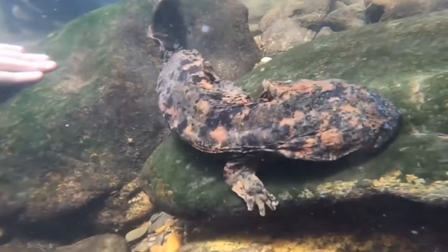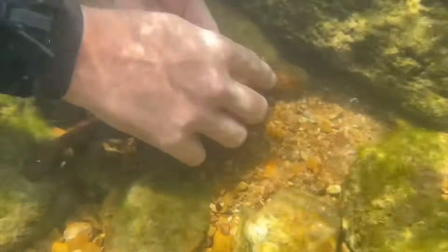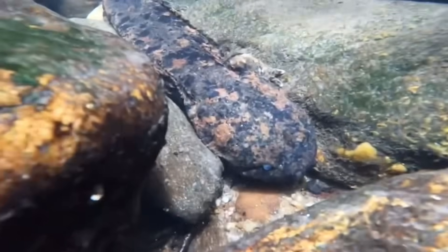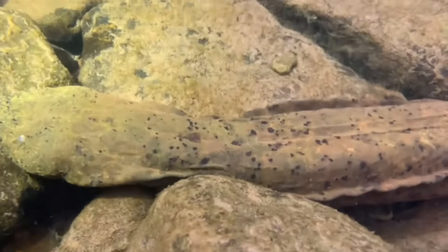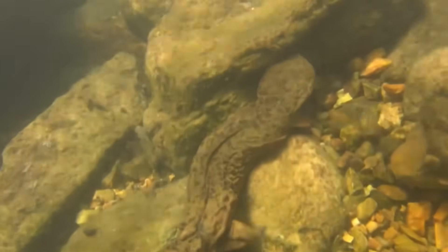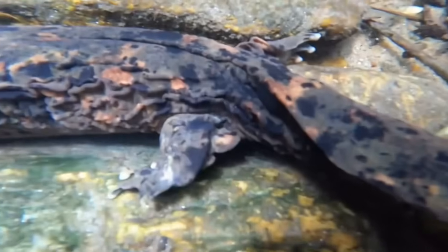Tragically, that is just one of many threats these amazing salamanders have to face. Just like the Amphumas and sirens, hellbenders — in addition to many other salamander species — are incredibly vulnerable to pollution, as their skin absorbs the water around themselves and by extension any chemicals that happen to be in the water. That is why these amphibians are the perfect indicator species to determine if an ecosystem is healthy or not. Hellbenders specifically also need a very strong current to survive, as they get their oxygen by absorbing it through the water, requiring heavily oxygenated water from natural fast-moving currents, which are unfortunately often disrupted by human damming.